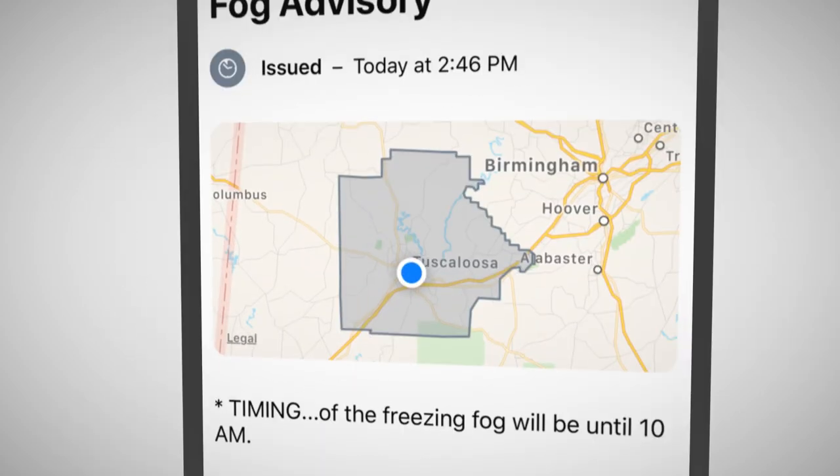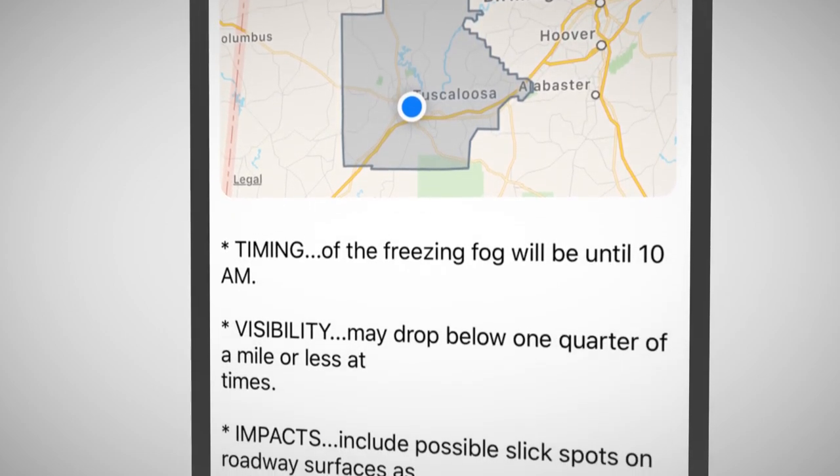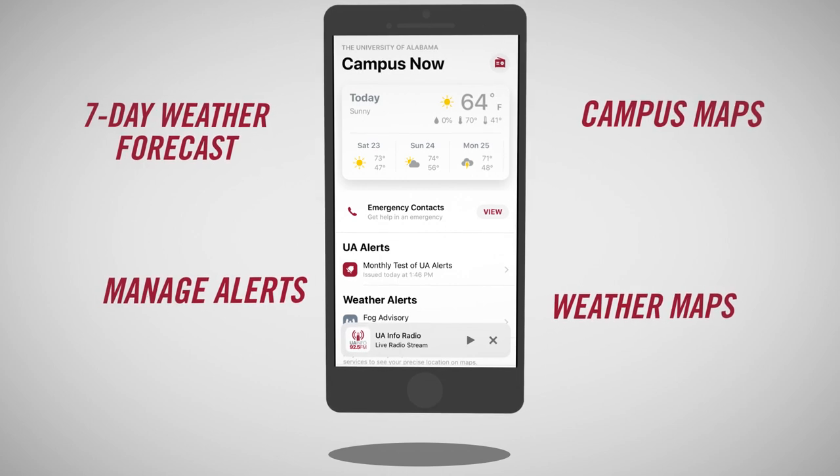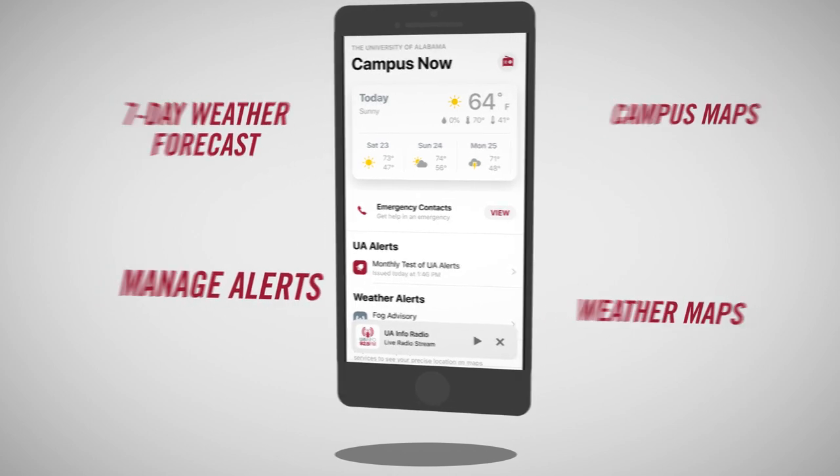In addition to UA Alerts, you'll receive weather alerts including maps showing affected areas, a 7-day weather forecast for the campus, and the ability to manage the alerts you want to receive.